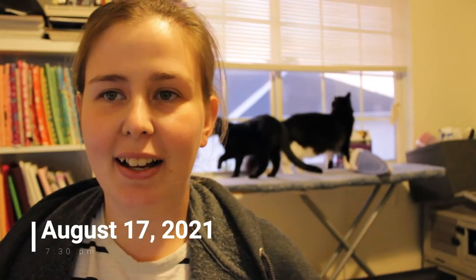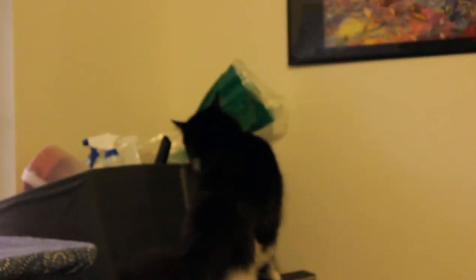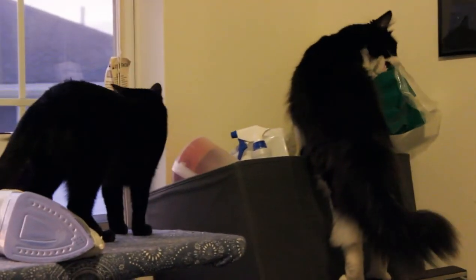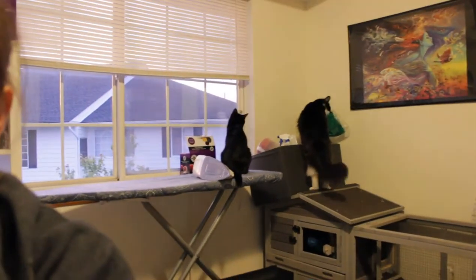Hey guys, welcome back. We have some cat visitors this evening. It's a good thing the iron isn't on because they knocked it over. Vader's going to go bug the rabbit now, but back to sewing this evening — we're going to see how much we can get done. Have cats, they said. It'll be fun, they said. He's eating rabbit hay! I just got the corners of this one sewn on and it's already looking so cute. The little ghosties — they're adorable. I'm so excited, it's going to be so cute.